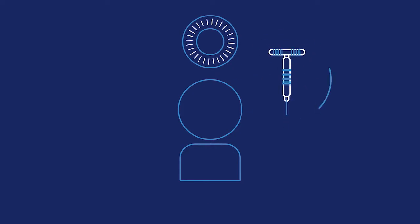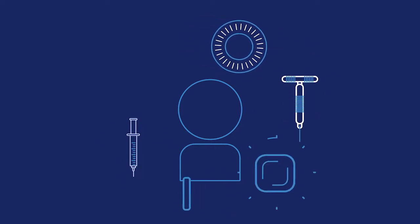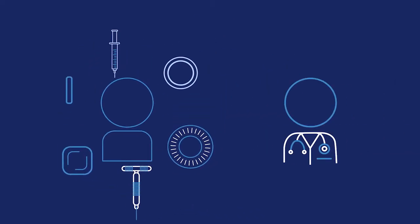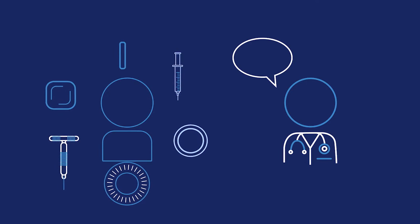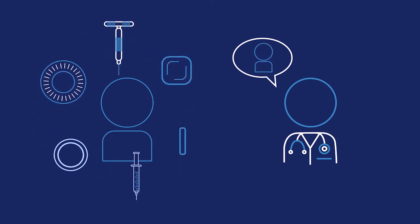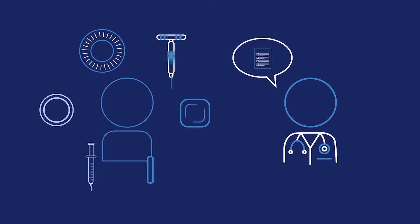Options like the IUD, the implant, the shot, the patch, and the vaginal ring. Your friendly healthcare provider can help you figure out which options might be a good fit for you, taking into consideration things like your personal preferences, medical history, and convenience.